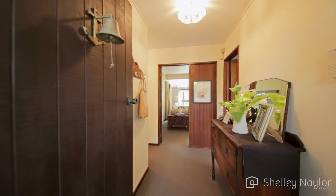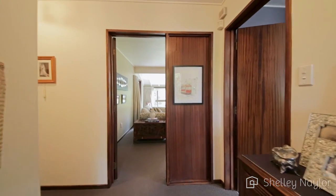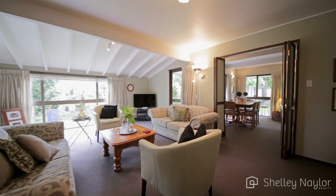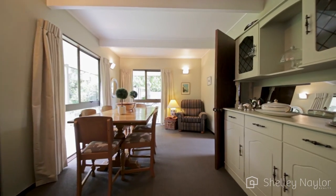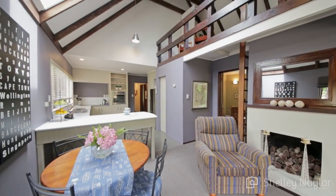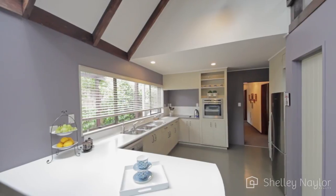Even from the entranceway of this beautiful 250 square metre Brian Elliott home, you are impressed. It leads you straight on to the lovely lounge which is cute and cosy with lovely neutral decor and great carpet. That flows on to the dining space and then to a lovely family area shared by the kitchen. There's plenty of cupboard and bench space and a lovely pantry.